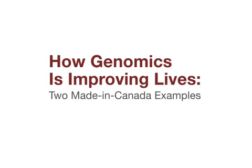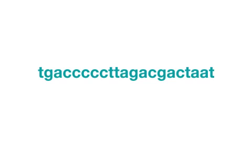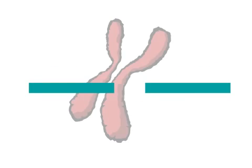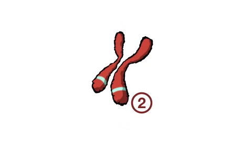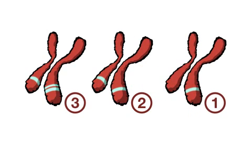How Genomics is Improving Lives: Two Made in Canada Examples. Example 1: Copy Number Variation. Until recently, it was widely accepted that the human genome contains two copies of any given segment of DNA. By looking beyond the single gene level, genomics revealed a different picture. We now know that large segments of DNA can actually be duplicated or deleted in the genome.